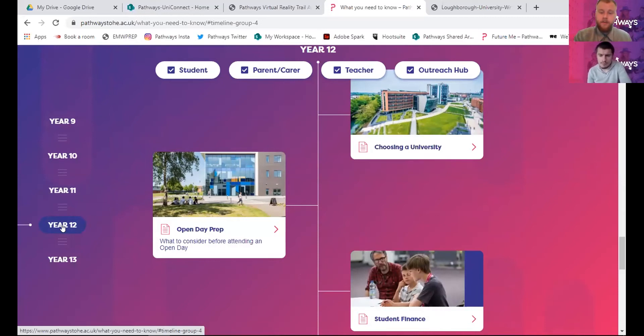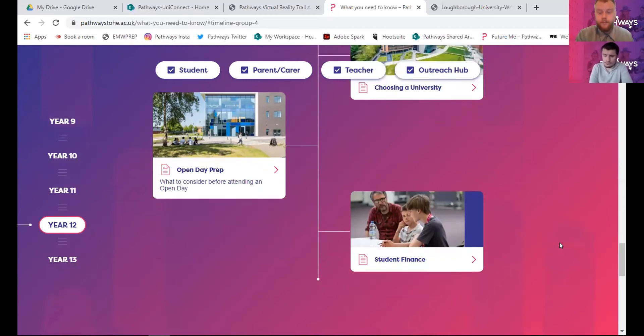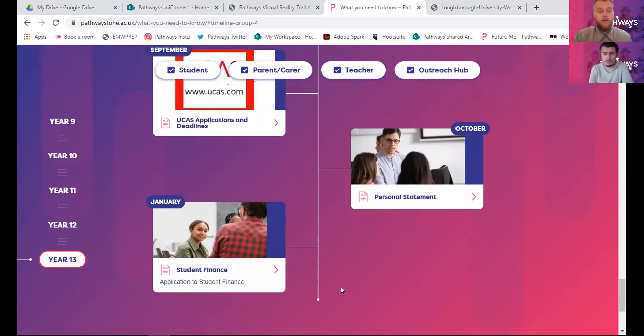Year 12 is about choosing a university - post-16 education is when you've got to start thinking about where you want to study. There are loads of resources on our website particularly around the three Leicester universities. Open days are really important - you can go to a university and get a feel for what it's like. At the moment many universities are offering virtual open days, and there's also information about student finance. Going into Year 13, this is potentially your last year before higher education, and in September you've got to start applying on UCAS, writing your personal statement in October, and applying for student finance in January.